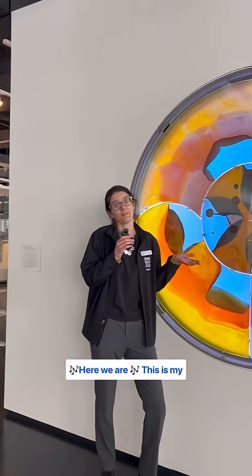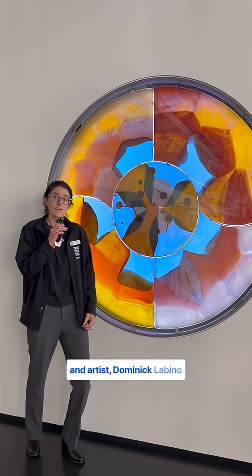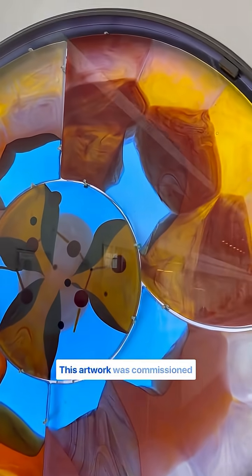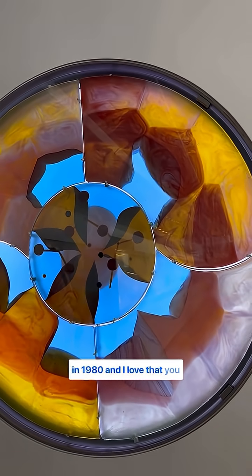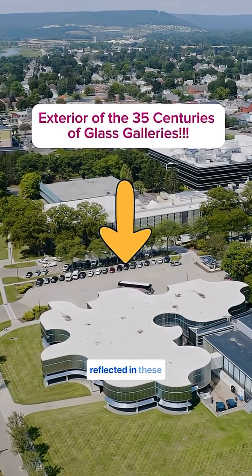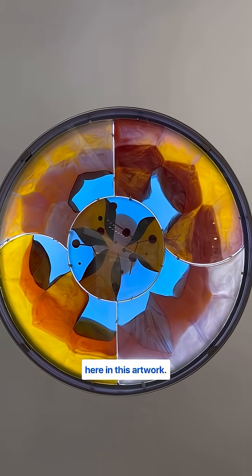Here we are! This is my favorite artwork at the museum. It's by engineer, inventor, and artist Dominic Lobino, who was instrumental in the success of the studio glass movement. This artwork was commissioned for the opening of the 35 centuries of glass galleries in 1980, and you can kind of see the shape of the building reflected in these interesting shapes of the different colors of glass.